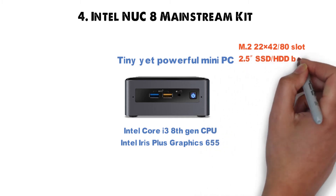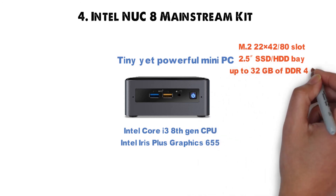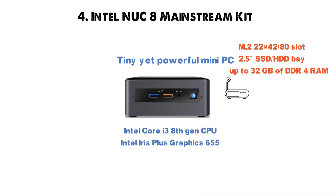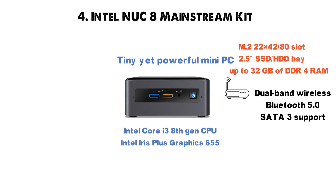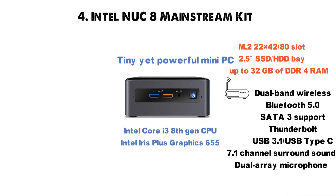There's also a 2.5-inch SSD/HDD bay and support for up to 32GB of DDR4 dual-channel 2400MHz RAM. In terms of connectivity, you'll get dual-band wireless, Bluetooth 5.0, SATA 3 support, Thunderbolt, USB 3.1 Type-C, along with 7.1-channel surround sound, dual-array microphone, and HDMI.